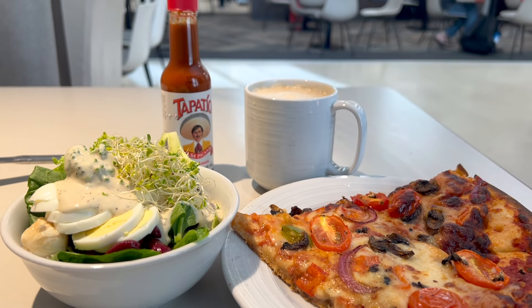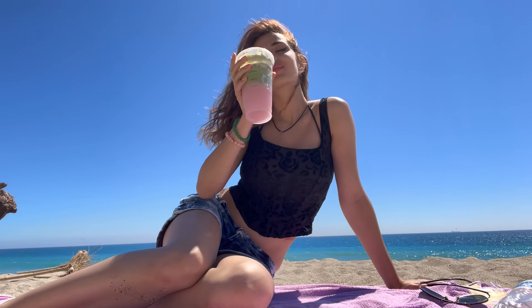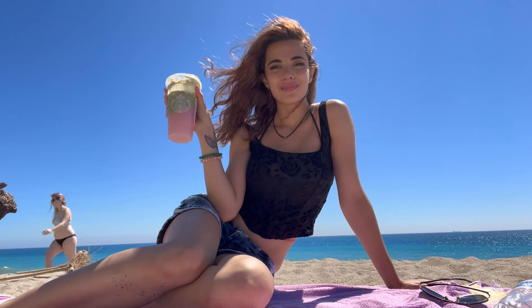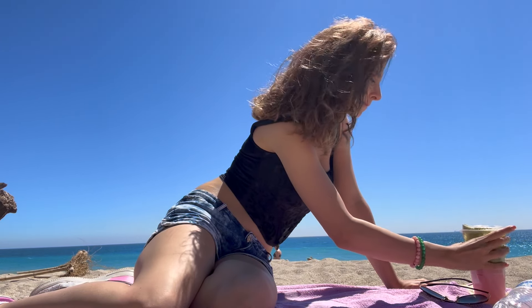That was my 'that girl' morning routine — realistic version. Also, this was last summer; right now I'm in Europe, so if you guys want a European version of this vlog then definitely let me know. But if you want a step-by-step breakdown on how to make a morning routine that works for you and how to have an 'it girl' morning routine, then check out the video in the corner. I love you guys so much and I'll see you in the next one — bye!